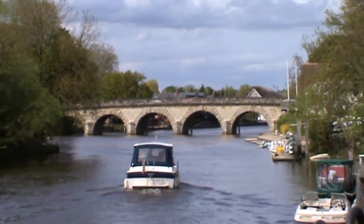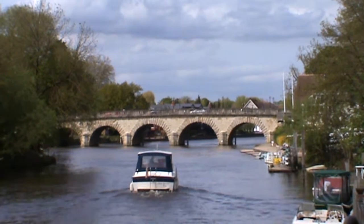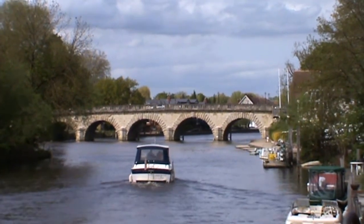Oh, there we are — Maidenhead Bridge. A final destination. The end of this little section of the Thames Path. I'll see you next time.